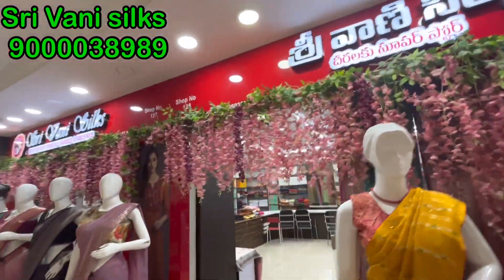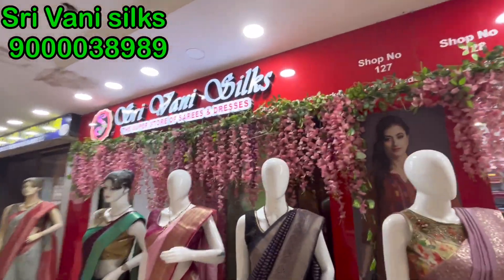Hello everyone! Welcome back to Sagarika's Trendy World! This week, we have made a beautiful collection of Srivani Silks.